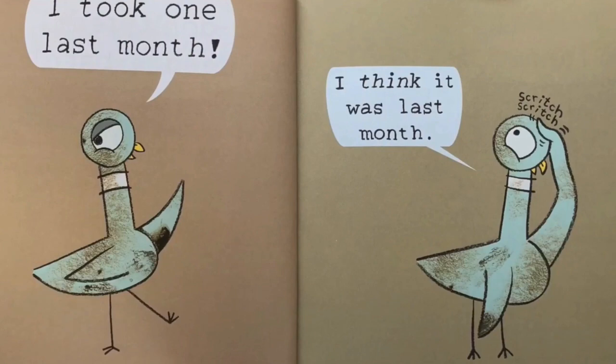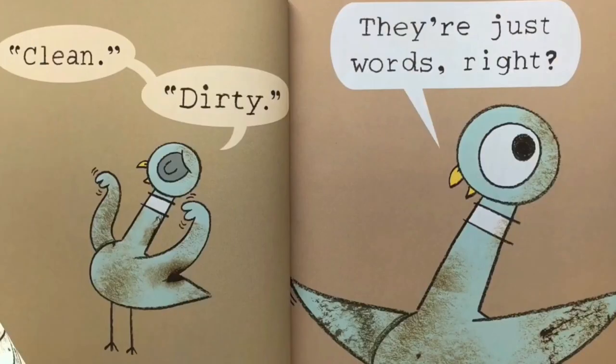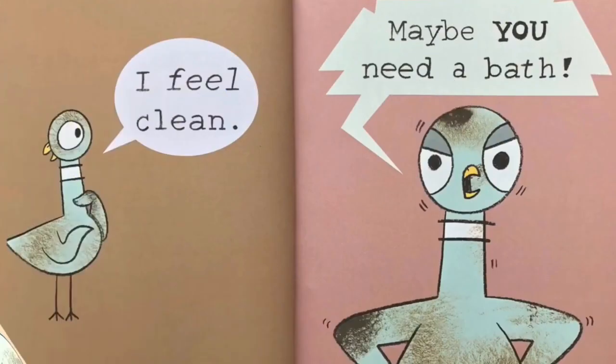I think it was last month. Scritch, scritch. Clean. Dirty. They're just words, right? I feel clean. Maybe you need a bath.